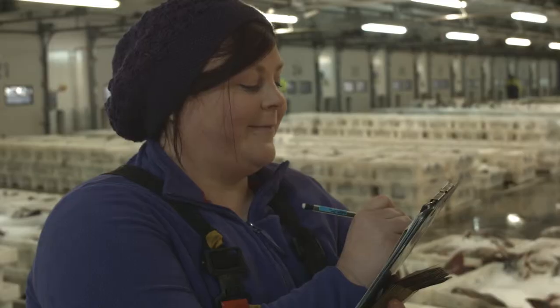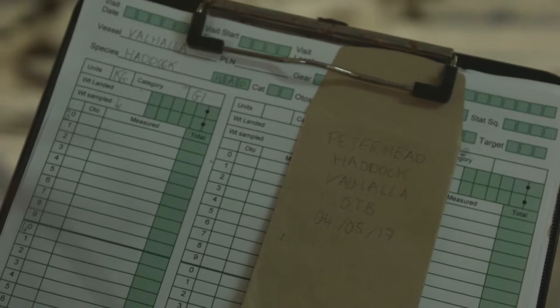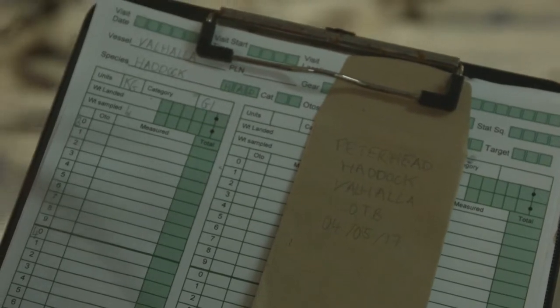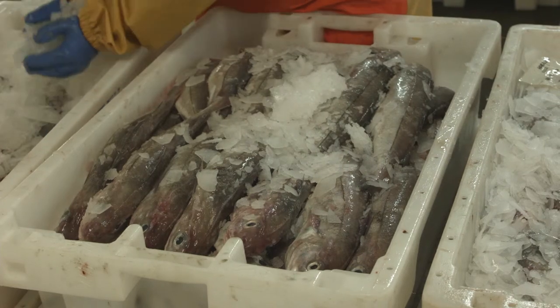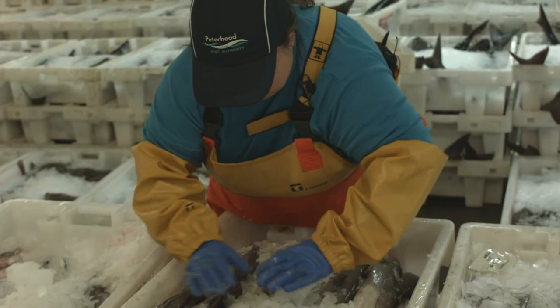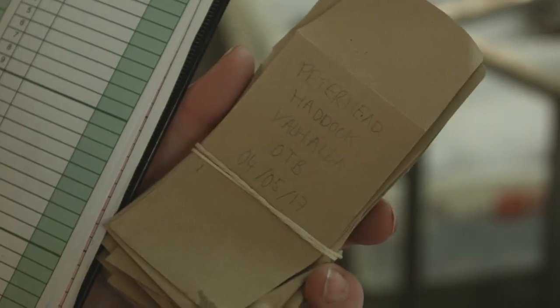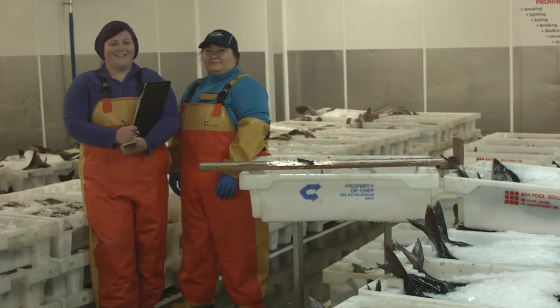Each box of fish being sampled has its own data sheet, and each otolith has its own envelope. After sampling, the fish are repacked and go back to market, and the otoliths' journey continues on to the Marine Scotland laboratory in Aberdeen.